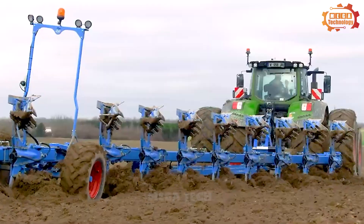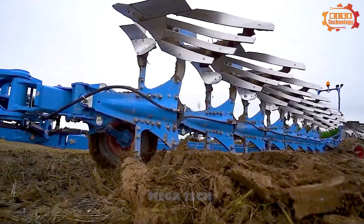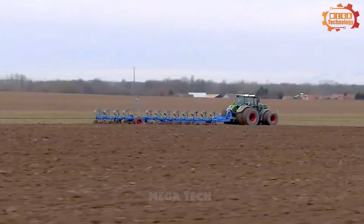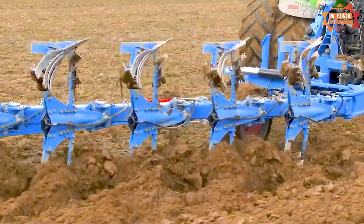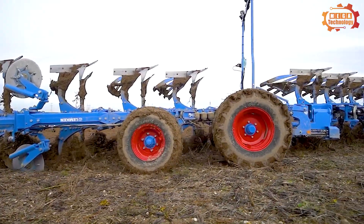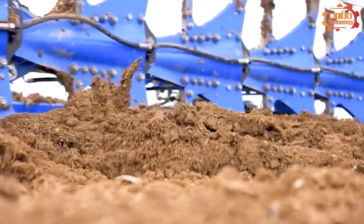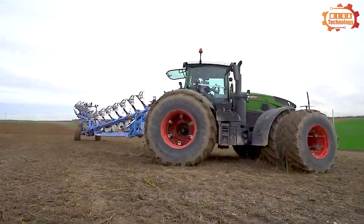Next, let's explore the Lemken Titan 18 Plough. The Lemken Titan 18 is a tractor designed to provide high productivity and efficiency in difficult soil conditions. It can plough up to 18 inches deep, making it suitable for thick, hard soils. The Titan 18 can also be equipped with various accessories, such as cutters and crushers, to improve its performance.